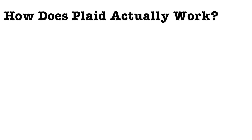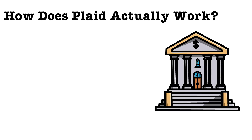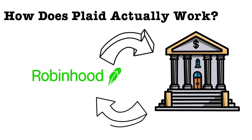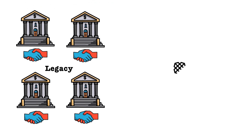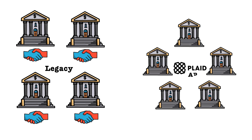But how does Plaid actually work? Users need to connect their bank accounts to apps like Acorns or Robinhood to deposit and withdraw money. Traditionally, this would have used a legacy system which would have meant a new connection between each app and bank. Plaid solves this by offering an intermediate connection layer through an API.